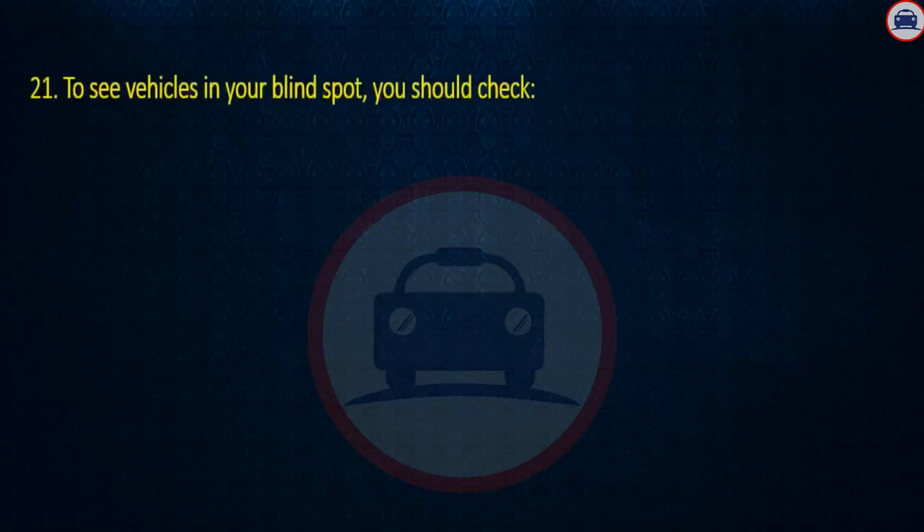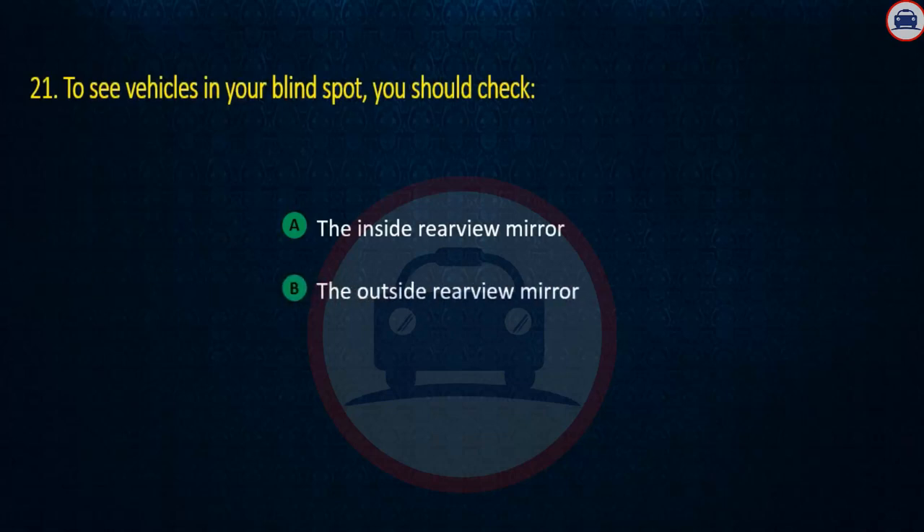Question 21. To see vehicles in your blind spot, you should check: The inside rear view mirror, The outside rear view mirror, or Over your shoulders. Answer: Over your shoulders.